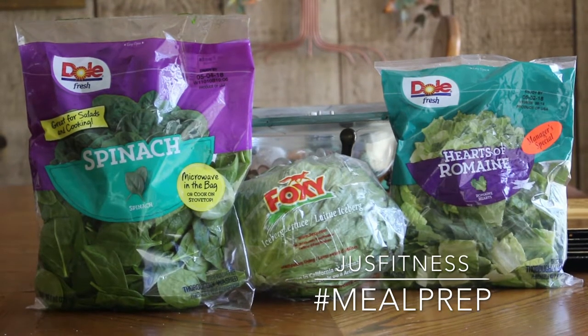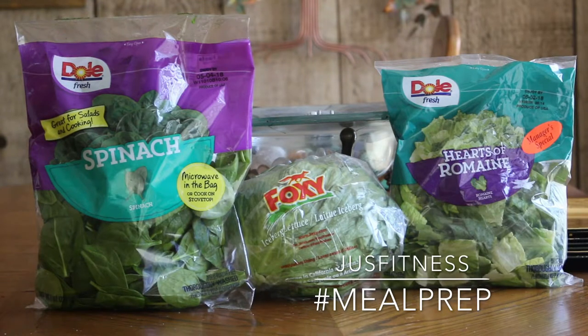Spinach and romaine lettuce release fewer compounds and are excellent choices that are easy to incorporate into a healthy lifestyle. While romaine lettuce is not as nutrient dense as spinach, it's still an excellent source of fiber and vitamins.